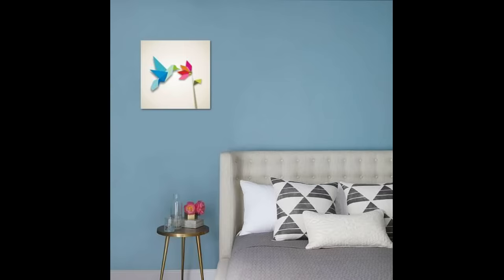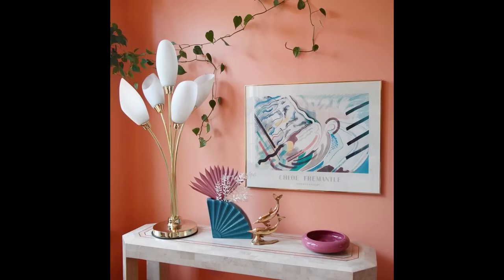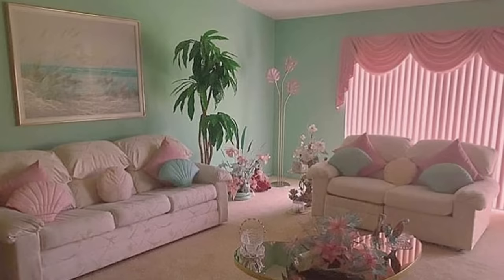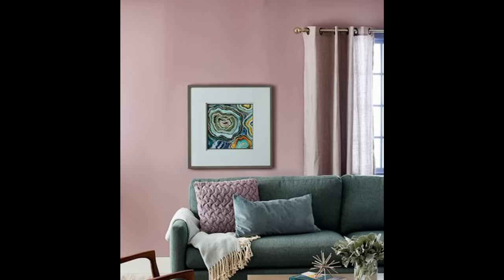If you didn't have floral or plant wallpaper, then you simply painted the walls. Pastel colors were the most popular ones to cover the walls. Most homeowners had some form of pink, soft blues, seafoam green, or purple. The whole room could have been one color, or it may have been divided up in various ways. If you didn't have this somewhere in your house, then you were probably behind the times. Another popular color for the time was mauve — which was not quite pink, not quite purple.